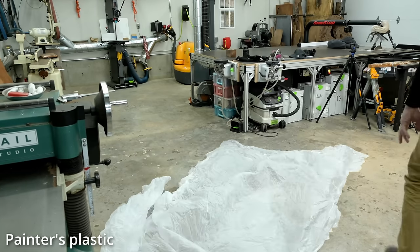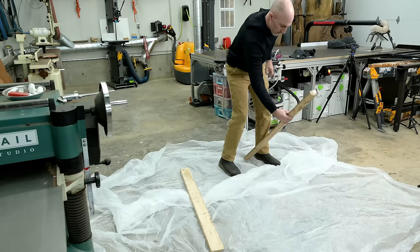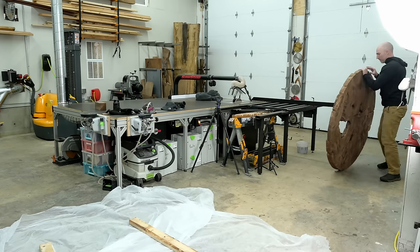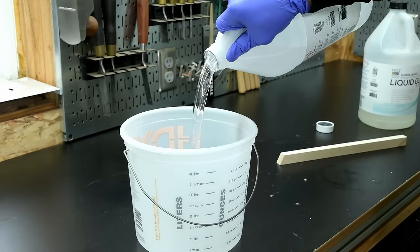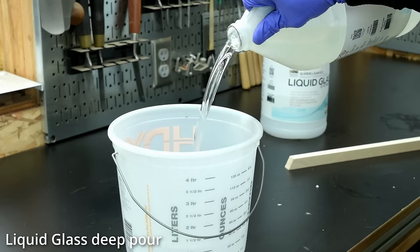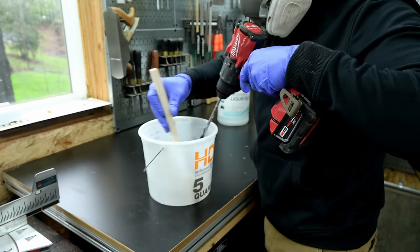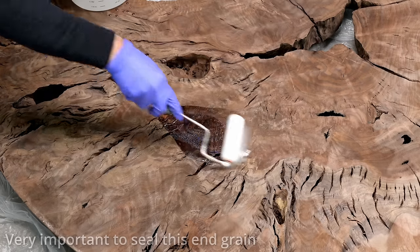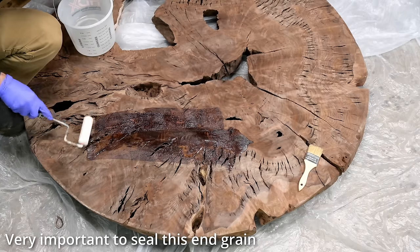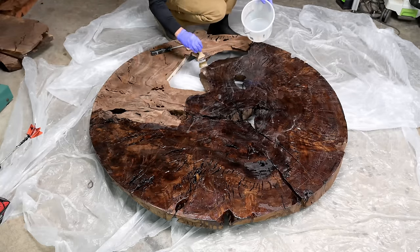I mentioned that this slab is a cookie — meaning it's that cross-section from the tree — which means the entire piece is essentially end grain. End grain, if you look at it under a microscope, is just like a bunch of straws, ready to soak up anything that touches it. For me it's mostly bad, because end grain pieces are extremely prone to staining. Since I love to use black epoxy, that black soaks into the end grain and can go all the way through the slab, leaving horrible epoxy stains throughout.